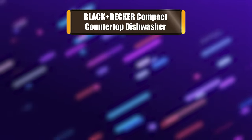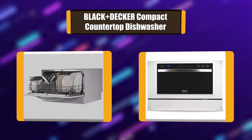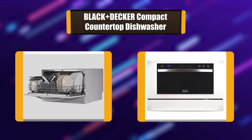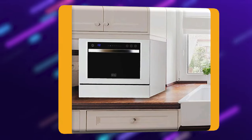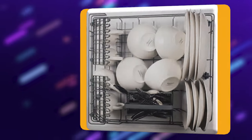Number 5: Black+Decker Compact Countertop Dishwasher. Your cramped kitchen may not lend itself to a built-in dishwasher, but that doesn't mean you need to deny yourself one. The Black+Decker Compact Countertop Dishwasher has plenty of room and plenty of features. It can accommodate six place settings, including dinner plates up to 10 inches, and it has seven wash programs.